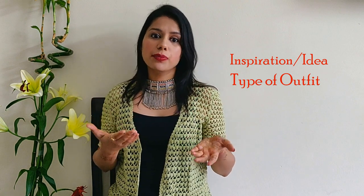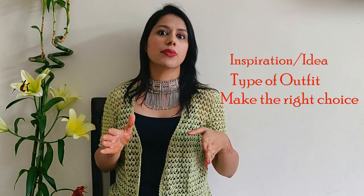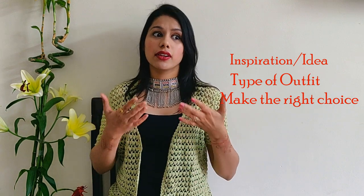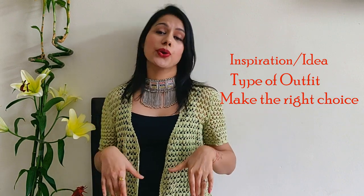The first and foremost thing you need is an inspiration or an idea — I got mine from Pinterest. The second thing to keep in mind is what you exactly want. In my case, I wanted an Indo-western outfit to keep it versatile so I can wear it on various occasions and functions. The third and most important thing is searching for an outfit that seems doable — you don't want something that cannot be made by a tailor and ends up as a disaster.